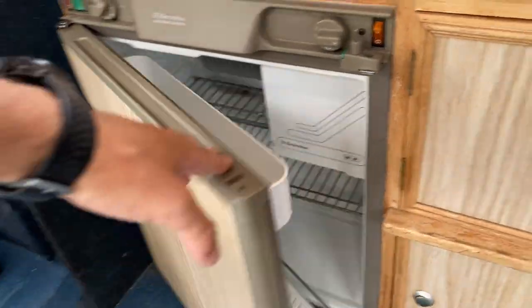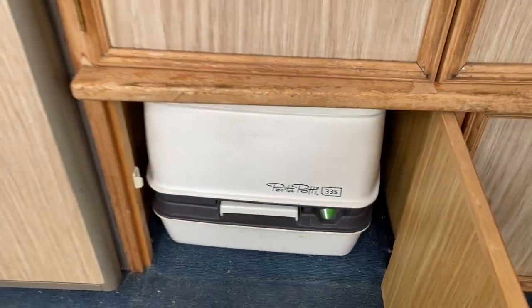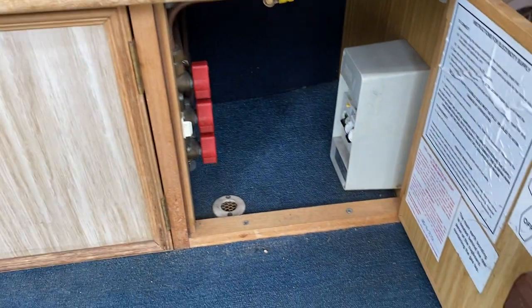We have a fridge. Storage in here. There's a little toilet that folds away there. Under here we have some gas and electric units.